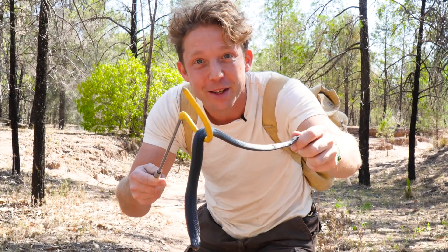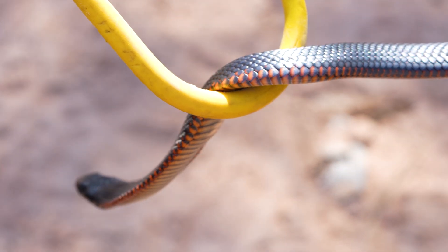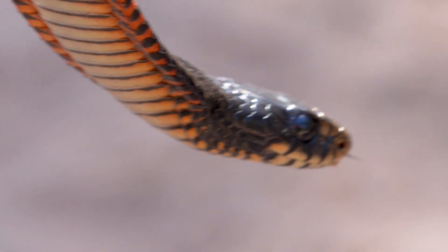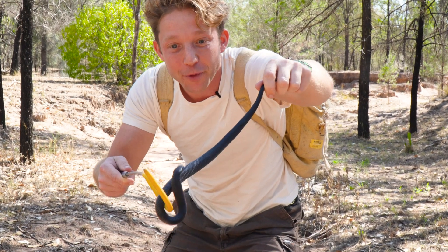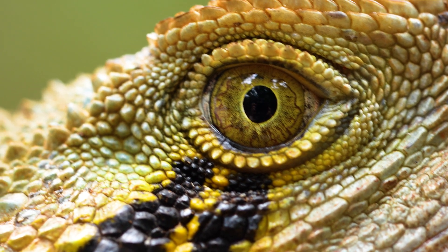This here is one of the most famous venomous snakes in all of Australia. It is common in and around waterways, but this isn't actually the target species I'm after today. I'm after another very common species called the Eastern Water Dragon.